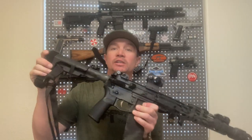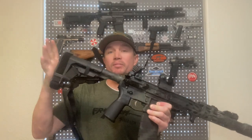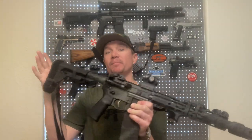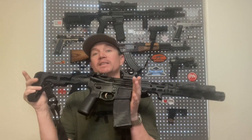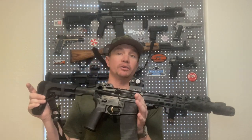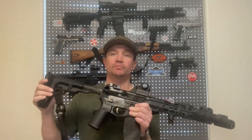Now, we've been able to have AR pistols for a long time with pistol stabilizing braces on them. I've done a few videos about what's happening with the stabilizing brace rule this week, which I'll link to down below, because they're trying to get rid of these or at least make them register as SBRs — short-barreled rifles — which sucks.